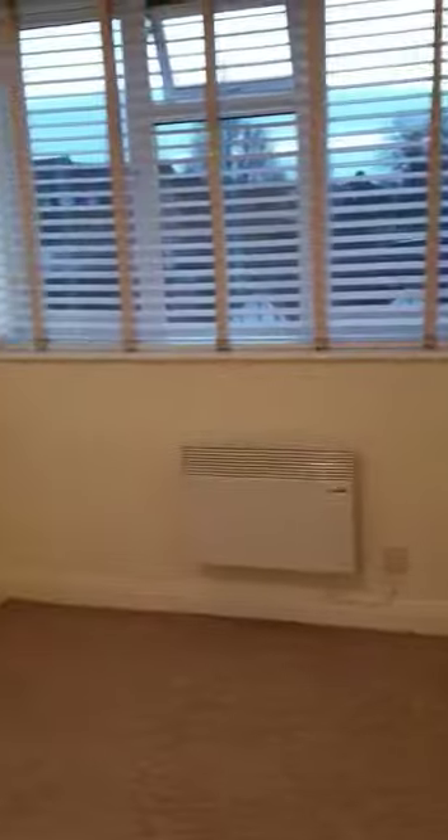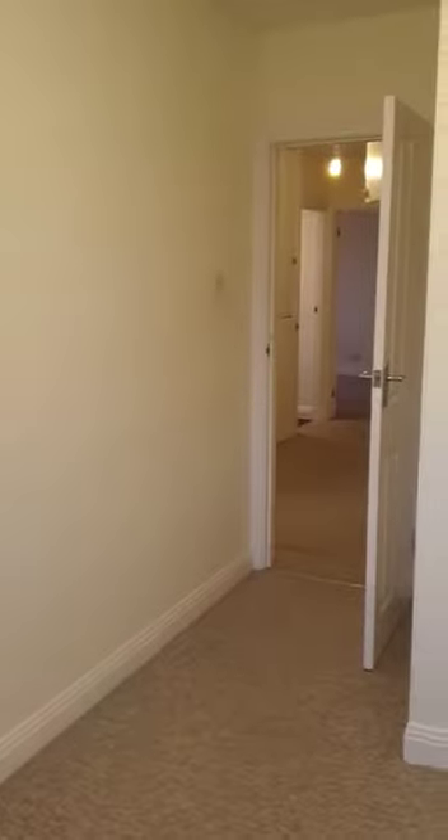Into the smaller bedroom. This is a single bedroom, got electric heating, double glazed window — the blinds are part of the flat. There is a storage cupboard that goes with this one.